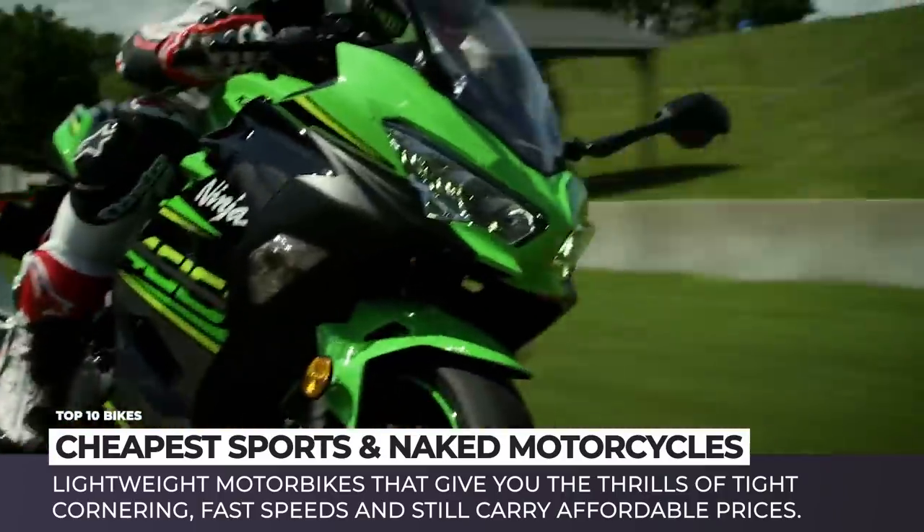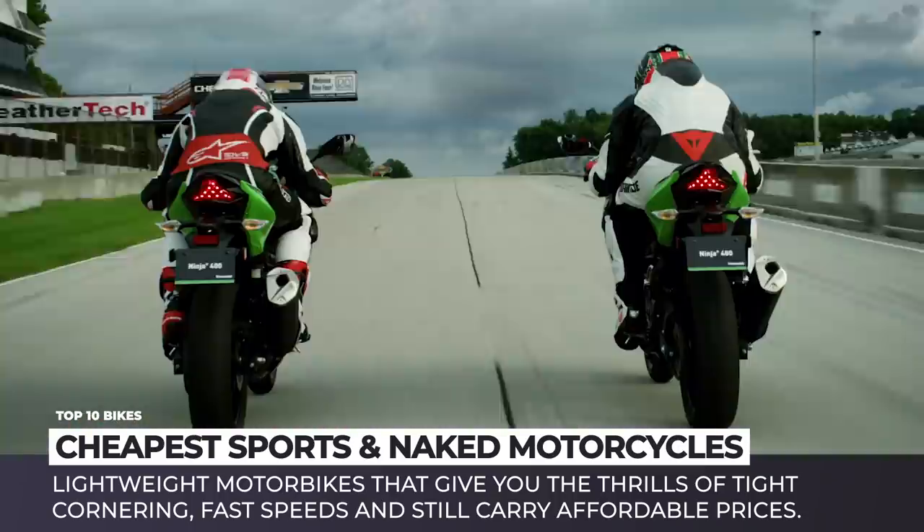So subscribe to Automotive Territory, ring the bell to get notified about the next video, and enjoy the ride!